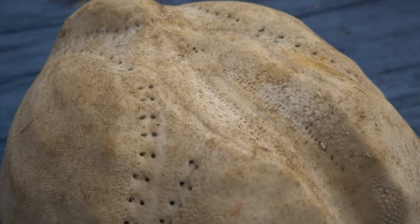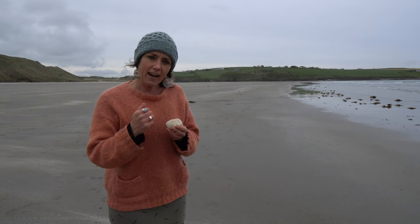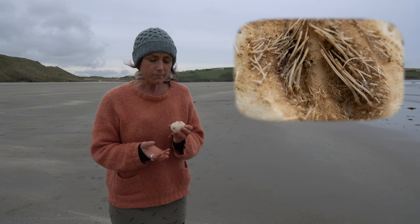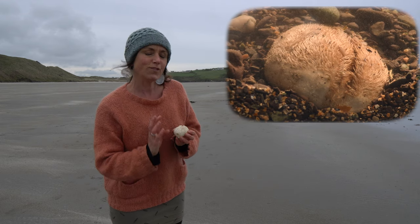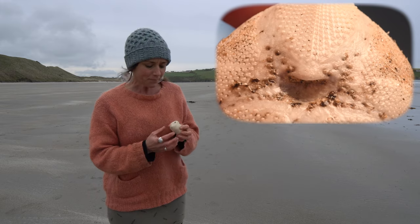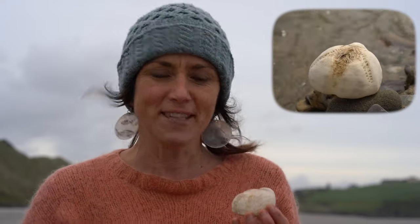You rarely see these animals alive because they burrow into the sand. When they're alive they're covered in spines that lie flat over the top of the animal. A lot of urchins that live in rocks have spiky spines, whereas the heart urchin or sea potato has spines that are flattened over its body. They'll burrow into the sand around 10 or 15 centimeters deep and have a little space around them — like a little burrow — and they'll reach their tube feet up through the burrow to collect bits of food, then feed through their mouth on the bottom. Keep an eye out for these sea potato tests on the beach; they're really delicate and break easily, but it's amazing to think of this mysterious animal living under the sand that we never really get to see alive.